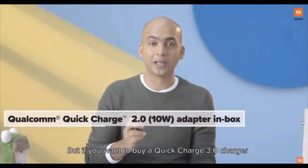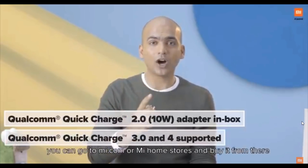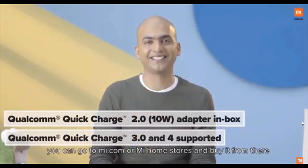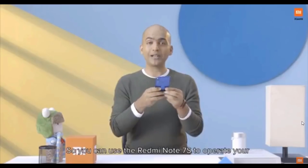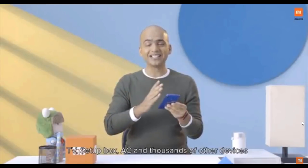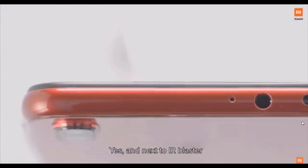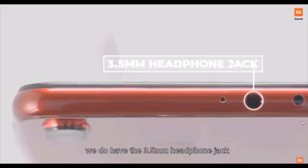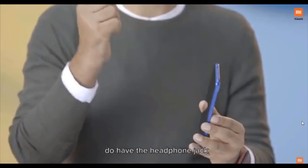The charger in the box supports Quick Charge 2.0, but if you want to buy a Quick Charge 3.0 charger, you can go to Mi.com or Mi Home Stores and buy it from there. On the top, we have an IR Blaster, so you can use your Redmi Note 7S to operate your TVs, set-top boxes, ACs, and thousands more devices — it will become your universal remote. And next to the IR Blaster, we do have the 3.5 mm headphone jack.